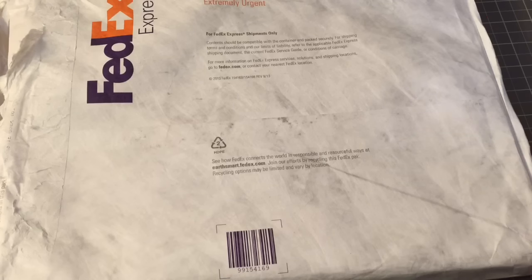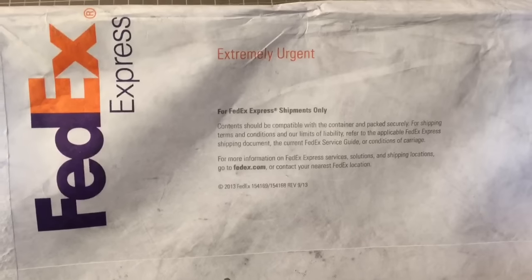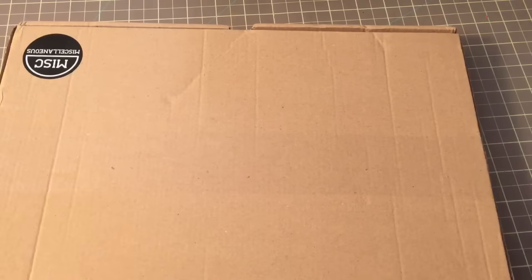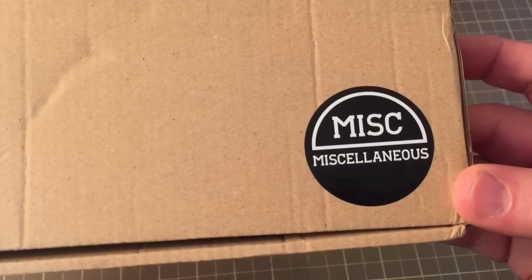Hi, everyone. I'm here for a quick video. Something extremely urgent came from FedEx, and let me get rid of the wrapping and turn it the right side around. You can see I got something from the Miscellaneous Store.